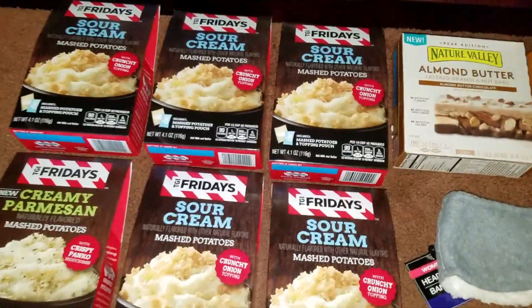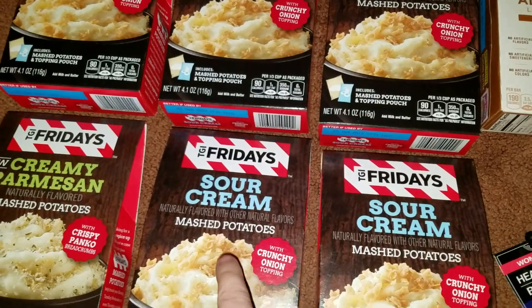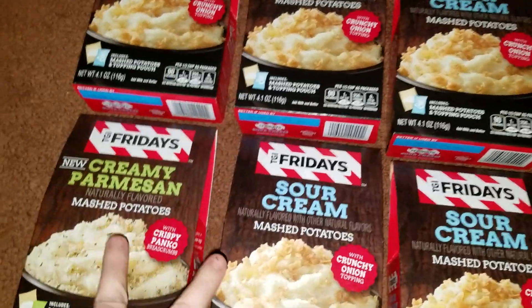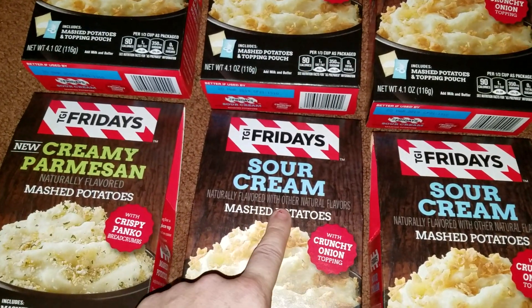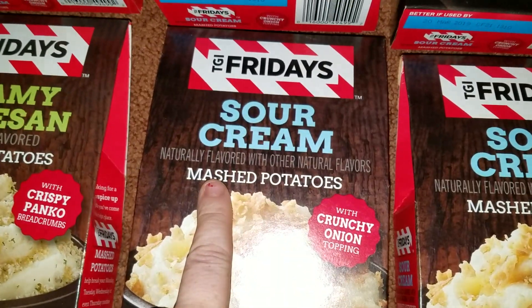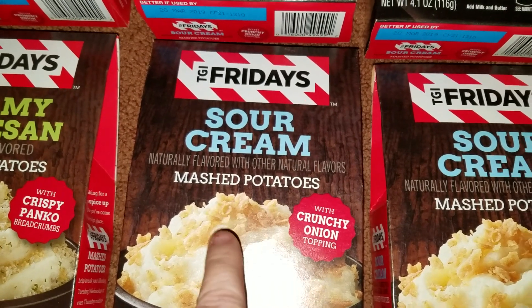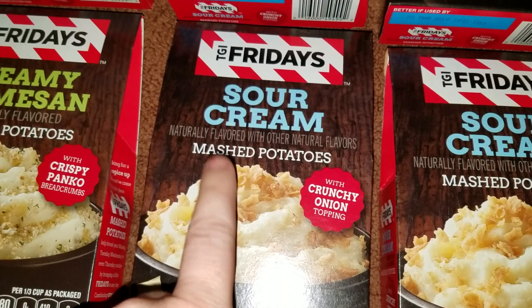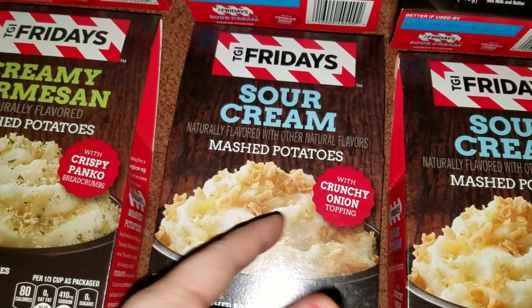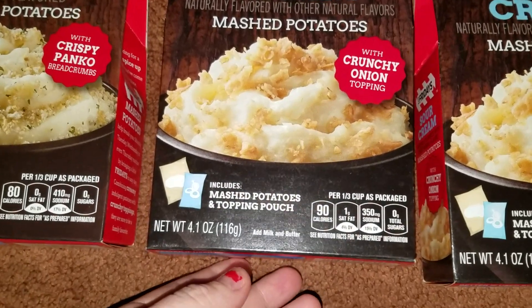I got six in total of the TGI Friday's mashed potatoes — there are two different kinds. There's the sour cream, naturally flavored with other natural flavors, mashed potatoes with crunchy onion toppings. It has the toppings in a separate package so you can put them on if you want, and you do not have to if you don't want to.